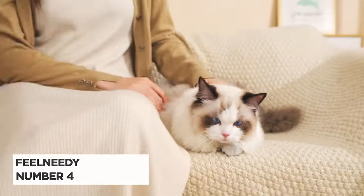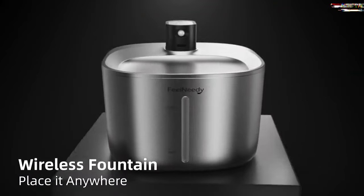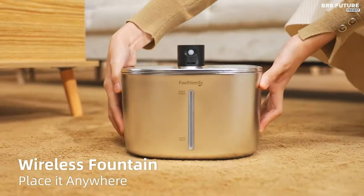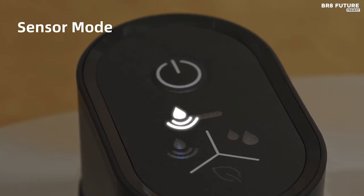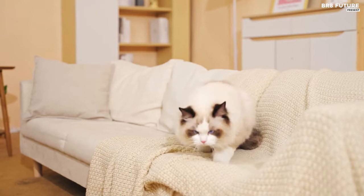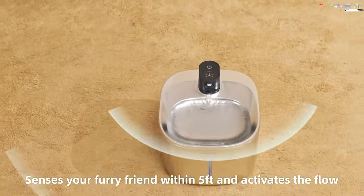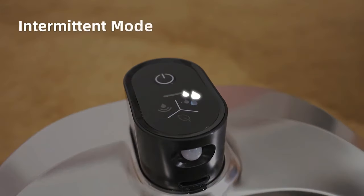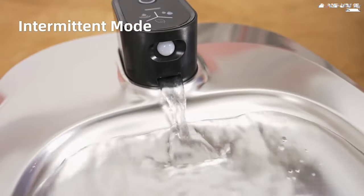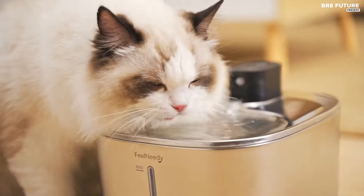Meet the Feel Needy Cat Water Fountain, ranked as the fourth-best cat water fountain for its innovative design and functionality. This fountain offers a wireless, battery-operated design, allowing your feline friends to enjoy fresh water wherever they roam without the hassle of cords. Crafted from durable 304 stainless steel, it ensures a hygienic drinking experience while preventing feline acne and simplifying cleaning. With a generous 135-ounce water capacity, it ensures your pets stay hydrated even during extended absences, supplemented by a 1-cup backup reservoir for peace of mind.